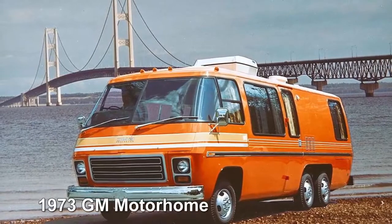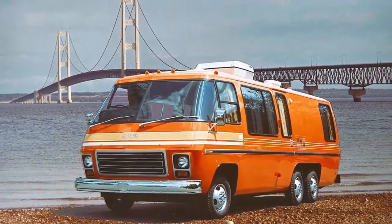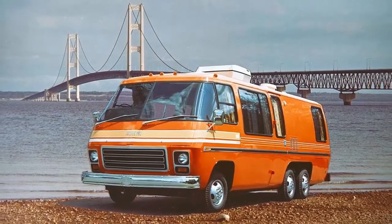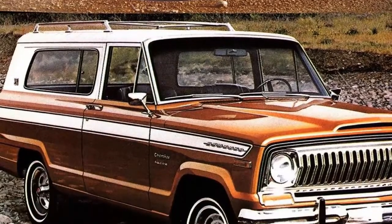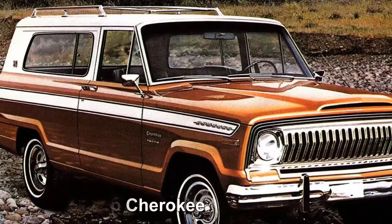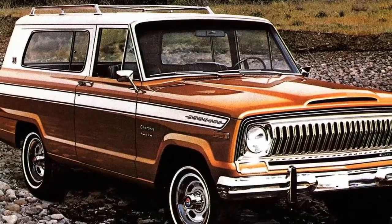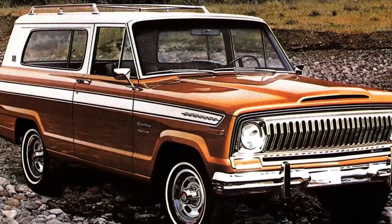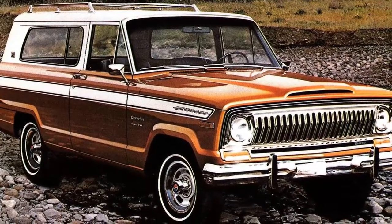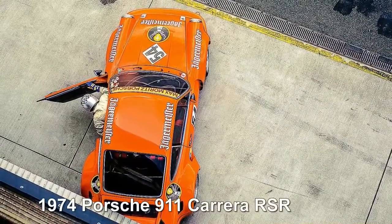1973 GMC Motorhome: while it doesn't count as a car, the complete and utter 1970s magnificence of a disco-orange front-wheel-drive motorhome earned it a place here. 1974 Jeep Cherokee: the first generation of Jeep Cherokee was aimed at a younger market than the four-door, family-oriented Wagoneer. Base models had a 4.2-liter six-cylinder, but 5.9 and 6.6-liter V8s were options.